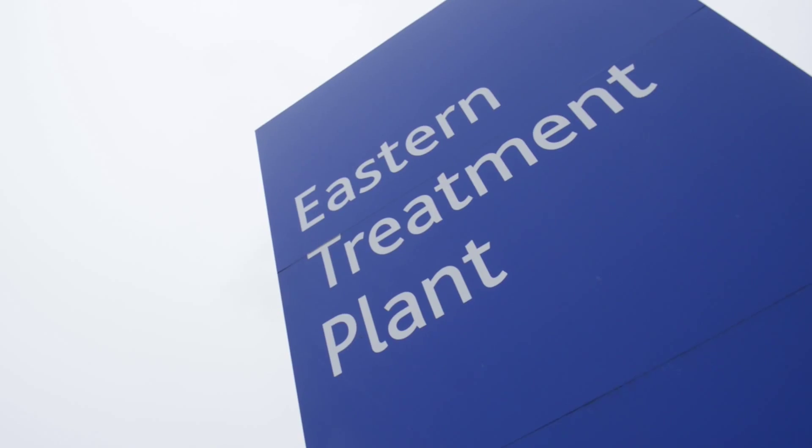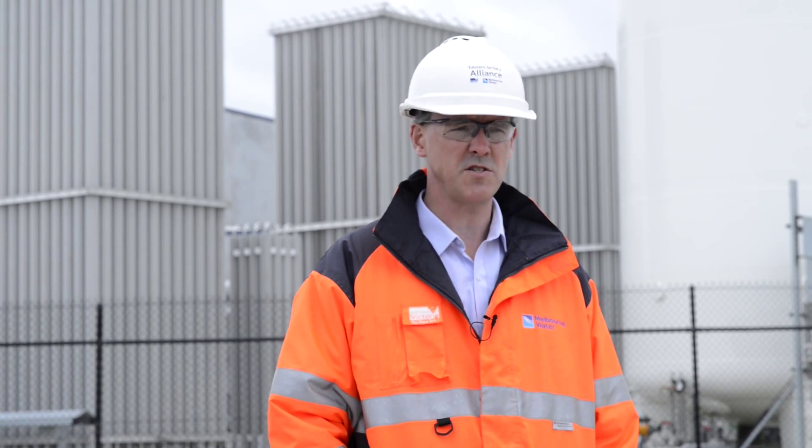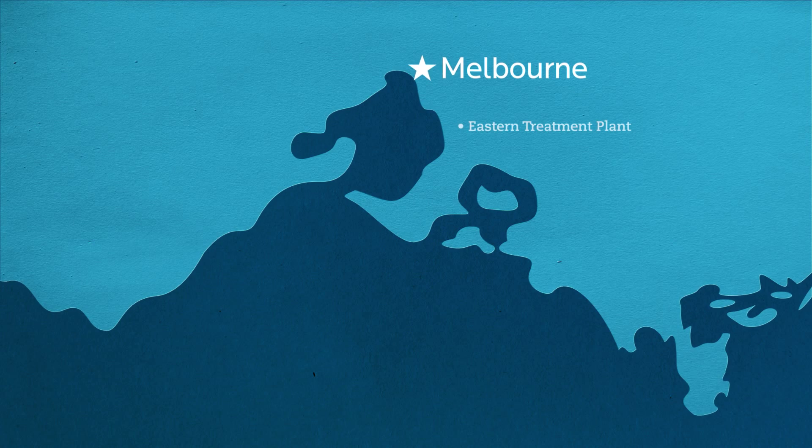The Eastern Treatment Plant was built in the late 60s and early 70s, and at the time it was state-of-the-art for sewage treatment. Bogues Rocks is now a very high amenity value area, less than a kilometre away from the discharge point. There is one of Victoria's largest surf beaches with several hundred thousand visits per summer season.